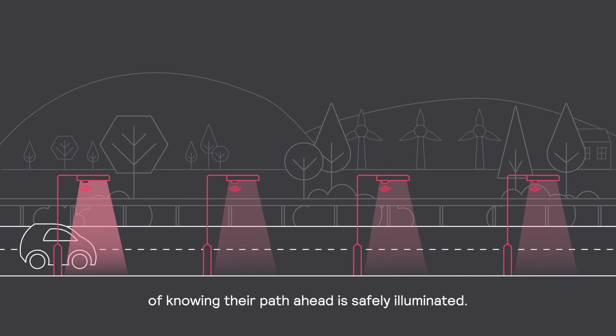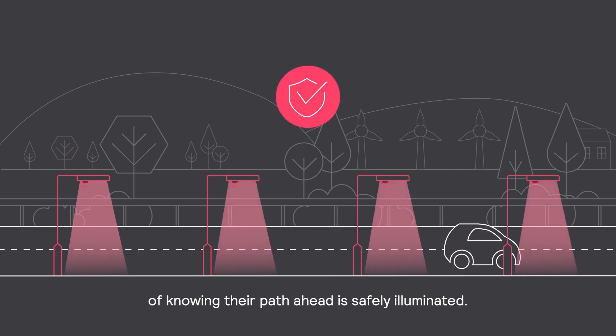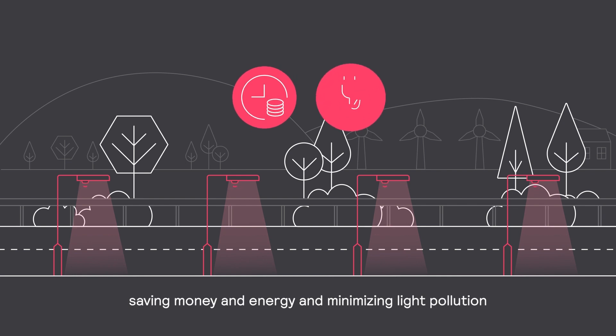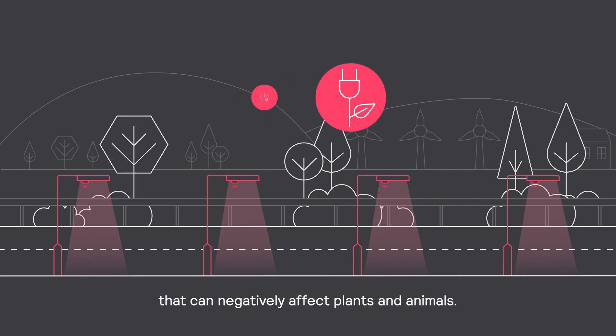Drivers enjoy the peace of mind of knowing their path ahead is safely illuminated. When no cars are present, light levels can remain dimmed, saving money and energy and minimizing light pollution that can negatively affect plants and animals.